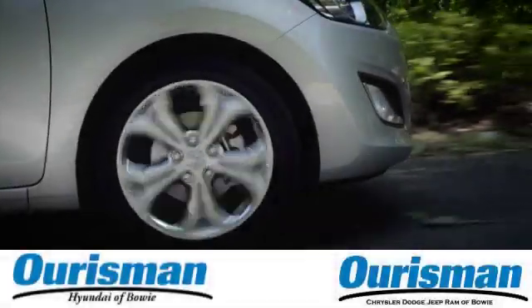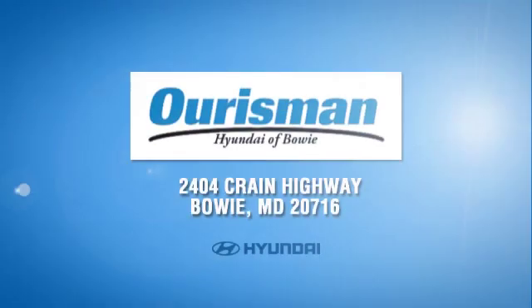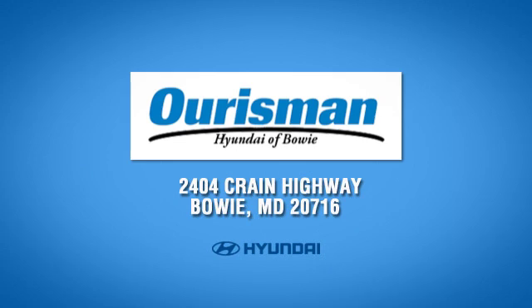See it for yourself today. Call, click or stop in today. We are conveniently located at 2404 Crane Highway in Bowie, Maryland.